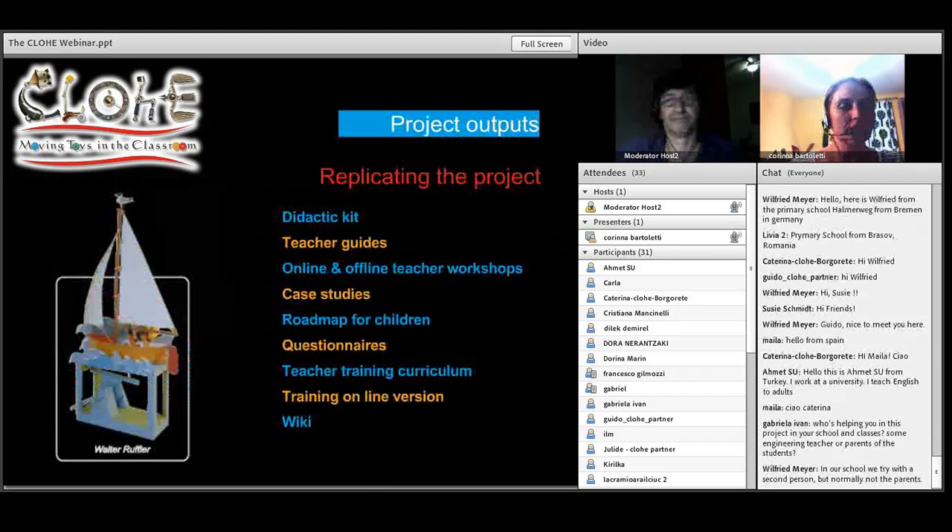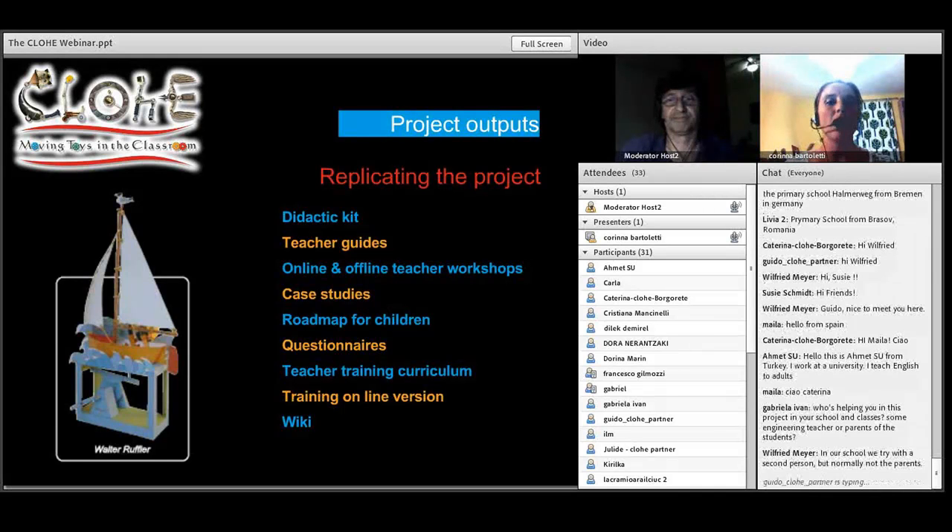What are these project outputs? The most important ones are the step-by-step guidelines for teachers to pilot the automata workshop in the classroom, case studies in which partners will be collecting data from the piloting and elaborate case studies that will allow teachers and educators to replicate the project and adapt to different learning needs, questionnaires for gaining feedback from the children and teachers, the online version of the training we will deliver to teachers and educators, and last but not least, the Wiki, which will be described by Joel in the next slide.